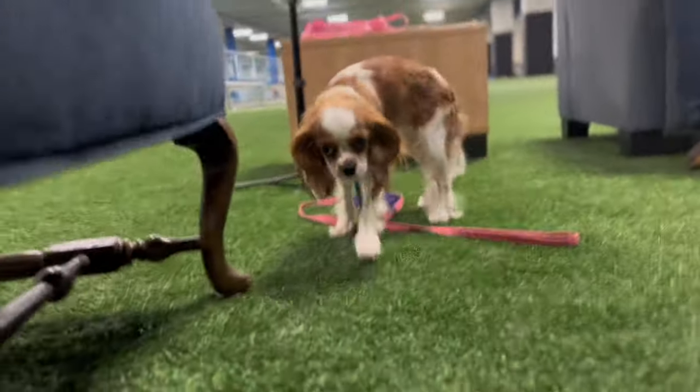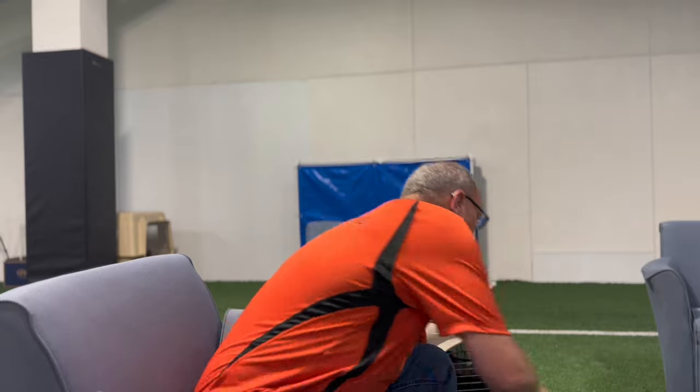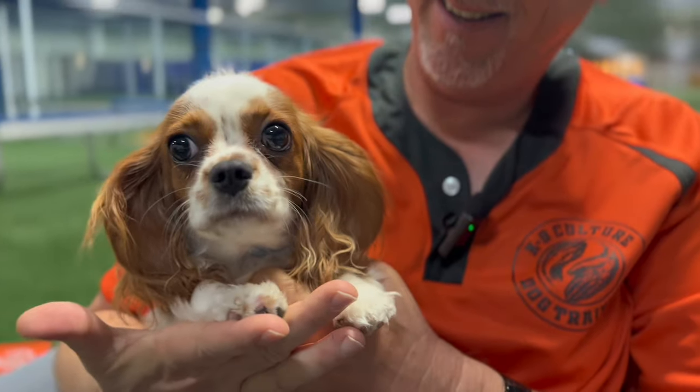The biggest mistake everybody makes with their puppy is they put them down on the floor of their house and say 'go have fun.' They are going to have so much fun — they're going to poop and pee everywhere, chew on everything because they're bored. Then people get upset with their dog. It's not the puppy's fault; they're immature, they're a baby, and of course they're going to make mistakes.